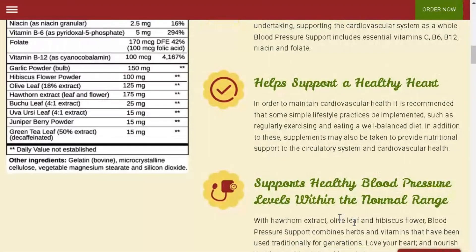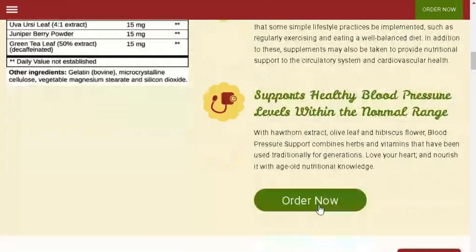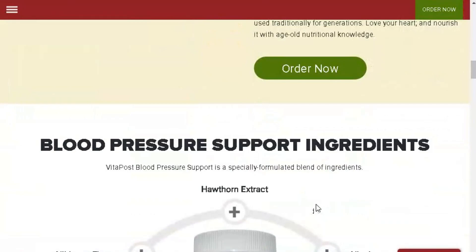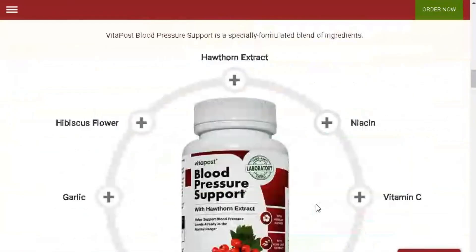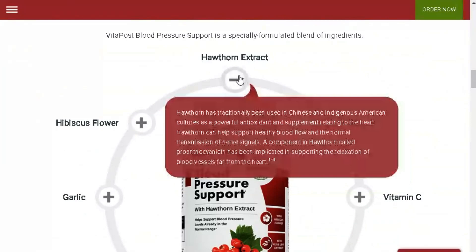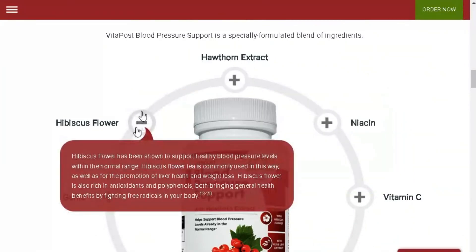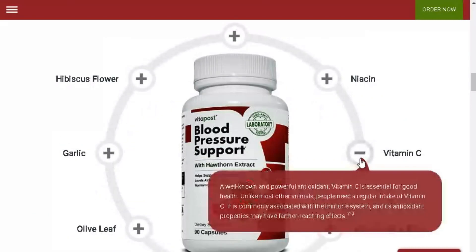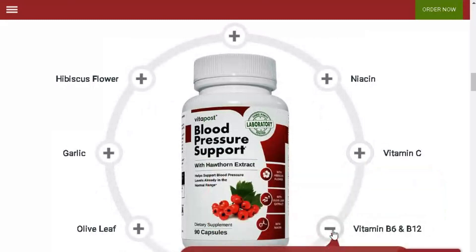High blood pressure can lead to various issues like heart disease and stroke. That's why maintaining good cardiovascular health is crucial. Blood pressure support is a supplement formulated with carefully selected natural ingredients, such as garlic extract, coenzyme Q10, olive leaf, and magnesium. These components are known for their benefits to heart health and aiding in blood pressure control.